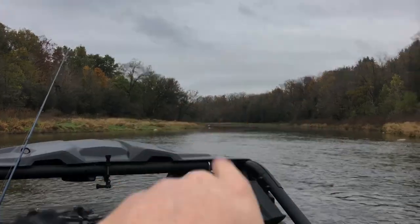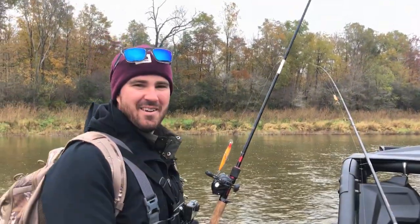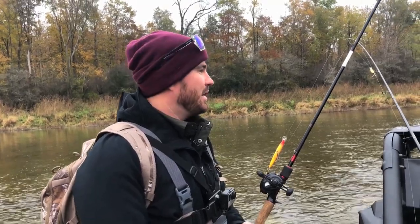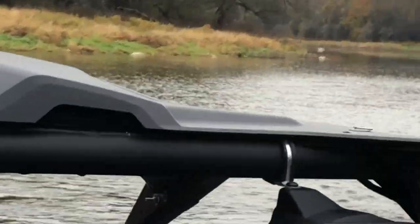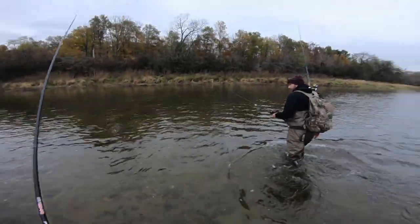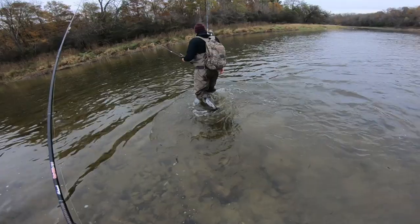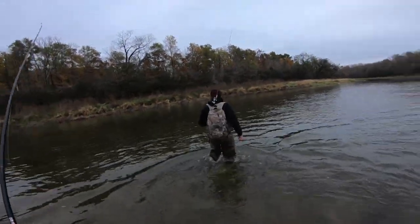We just threw a few casts right here — nothing, no bites yet. So we're going to go down to the spot, the honey hole. We're going to the honey dipping hole. We're gonna catch the pike-a-tron. Big boy — we should catch the legend today, the bass with one eye. One Eye Willy. Let's see what he's got. Just a beautiful night out, so nice for fishing. Let's just hope we catch fish.